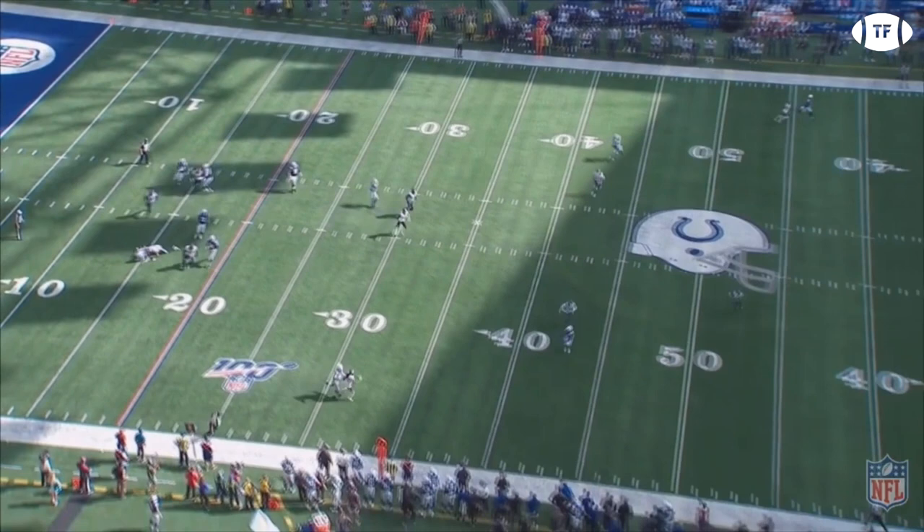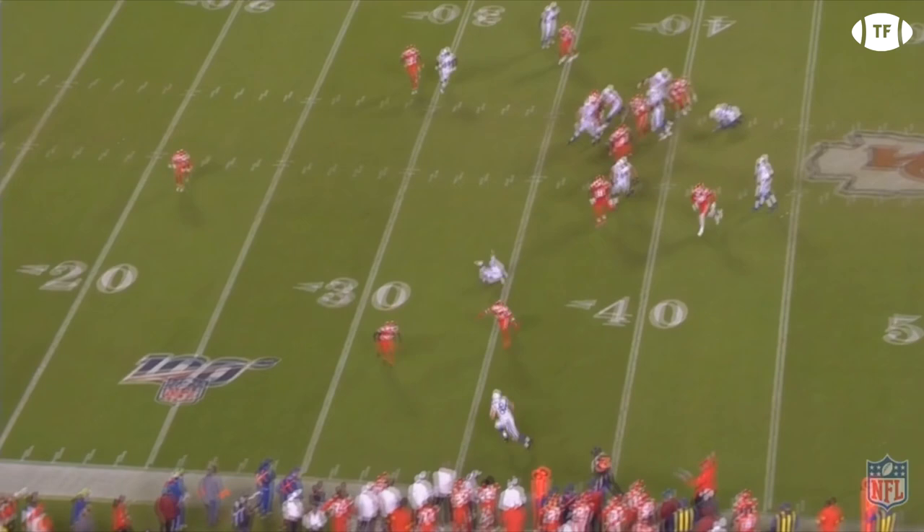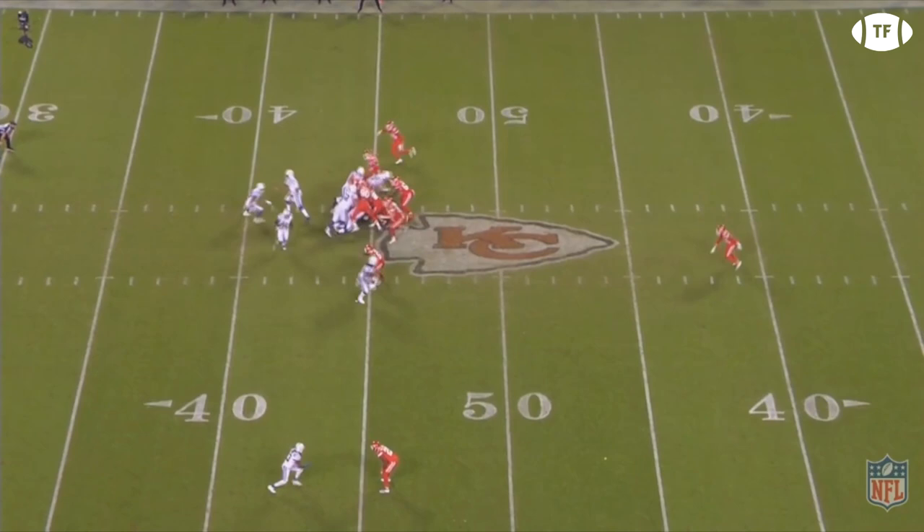They rank 10th in third down percentage, converting 45%, just behind New Orleans, San Francisco, and Kansas City — and I expect this to increase. They're also an impressive 8 of 9 on fourth down. This is one of my favorite third down calls — they give the ball on the jet motion on a third and one against the Chiefs. Ballsy call.